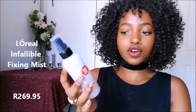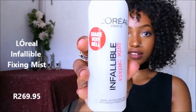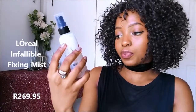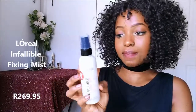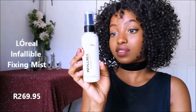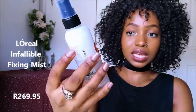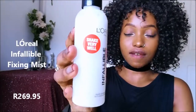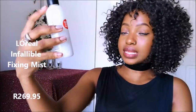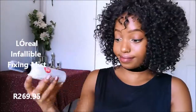I also bought the L'Oréal Infallible Fixing Mist — it's a setting spray, a makeup finishing spray that sets and extends makeup. The texture is micro fine, it has six uses post-makeup, and it says shake very well. I'm definitely going to try it.